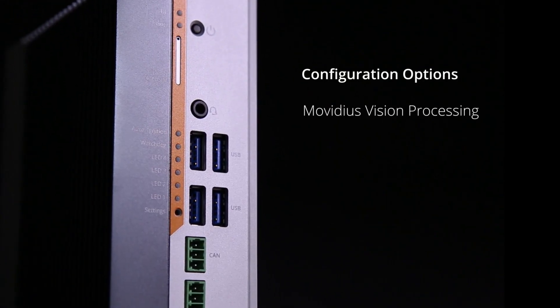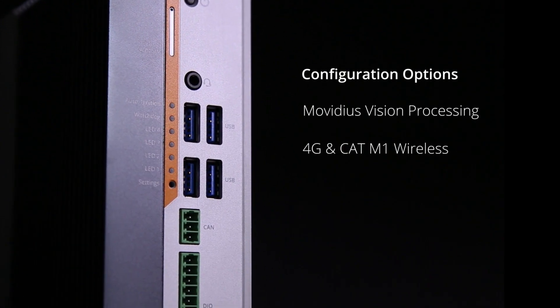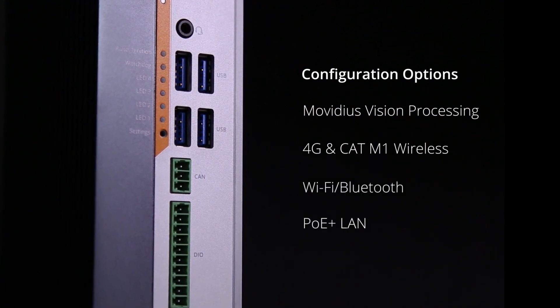Configuration options include Movidius vision processing, 4G and CAT M1 wireless, Wi-Fi Bluetooth, and PoE LAN.